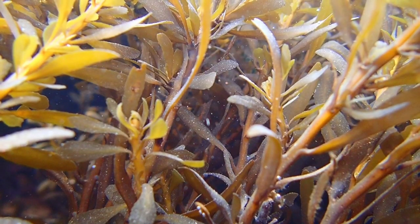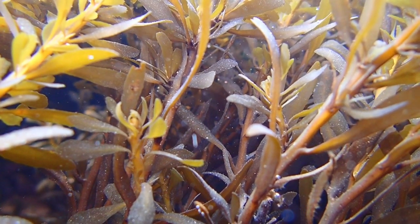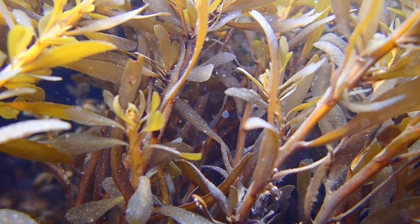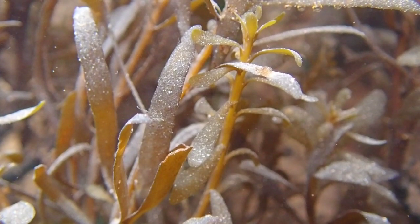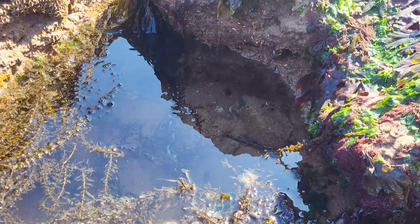This species is also known as Japanese Wireweed and, as this name suggests, it naturally occurs in Japanese waters as well as off the coasts of China. The general consensus is that it was introduced to the UK by spores in ballast water or ship hulls.